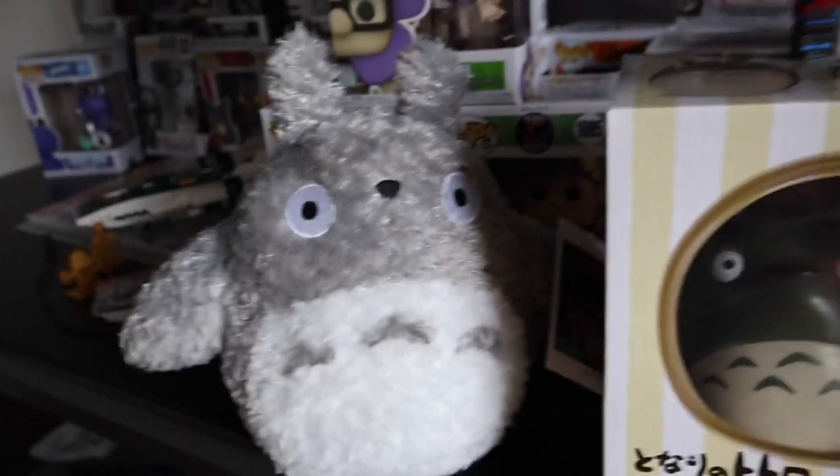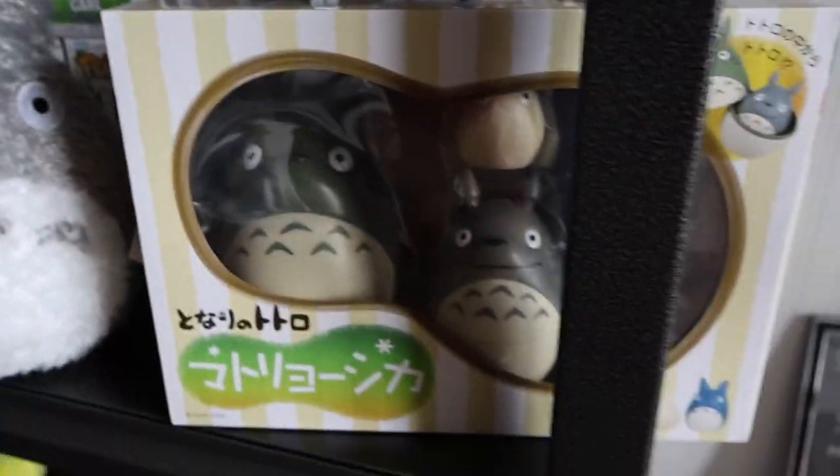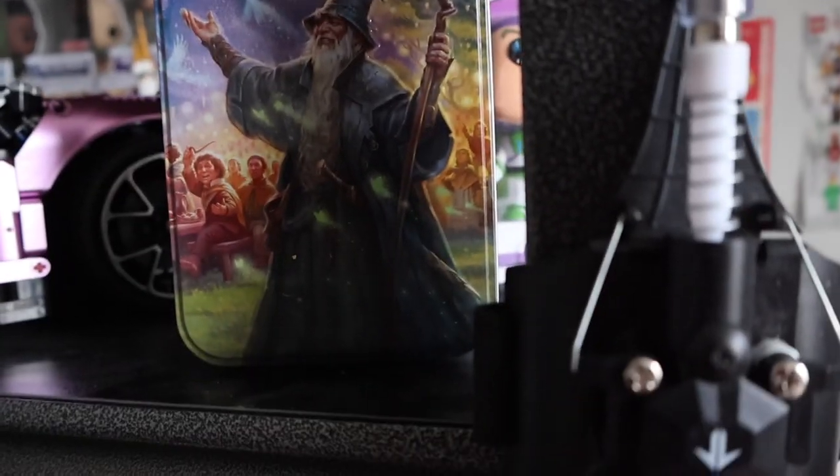I have some stuff from My Neighbor Totoro — my My Neighbor Totoro stuffed guy, that's pretty cool. I don't even know what these are, but they look fun — they're like little figures. That's nice. Here's Gandalf, and then Galadour Nikko.